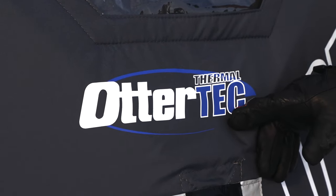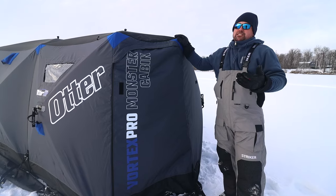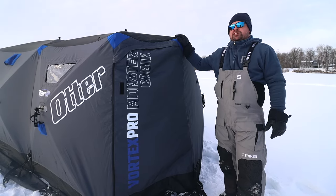Another great feature of the Monster Cabin is the Thermaltek insulation inside. It's wonderful for keeping you dry because it's going to stay warm and no condensation is going to drip on you.